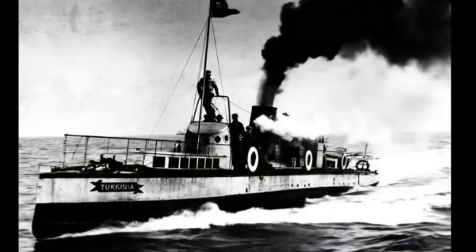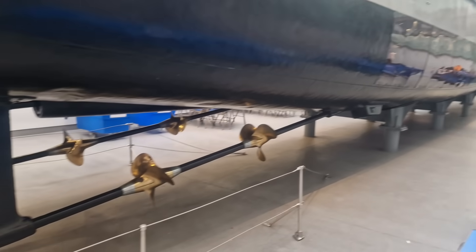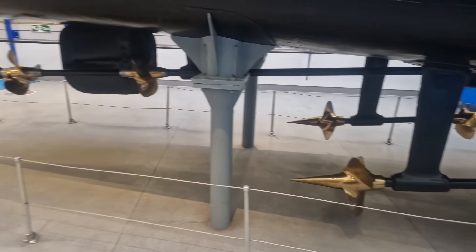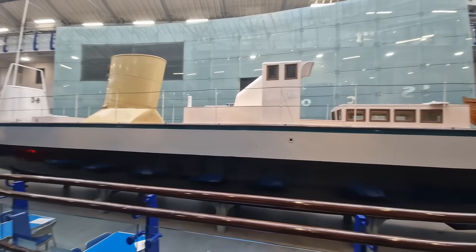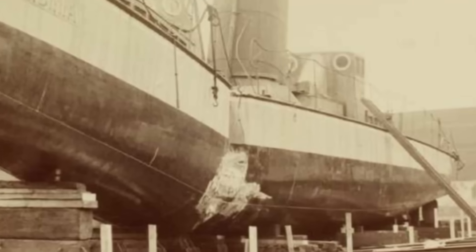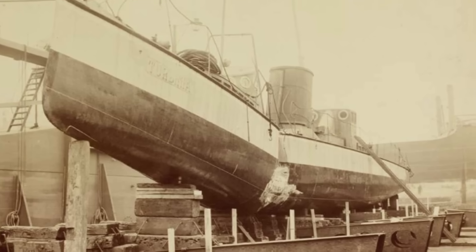As an example of how mismatched restoration looks, take the Turbinia — the first steam turbine powered ship, built by Sir Charles Algernon Parsons on Tyneside, now in the Discovery Museum. After it was used as a technology demonstrator, it got crunched and damaged. The front and back were cut off separately and later reunited with a new middle section. When you walk along it, you see original riveted steel at the front, then a long welded stretch with a completely different texture, then riveted steel again at the back. It's obvious.